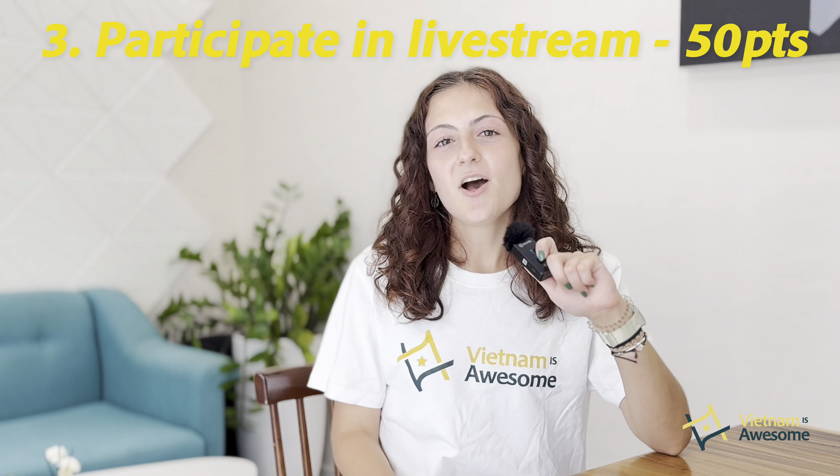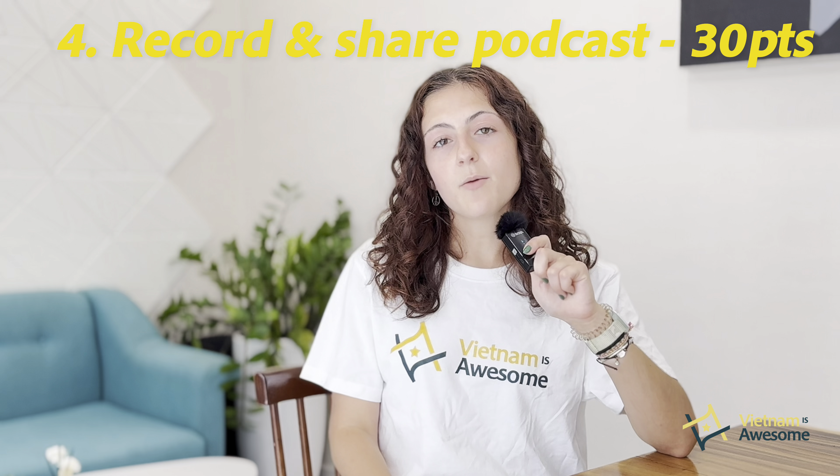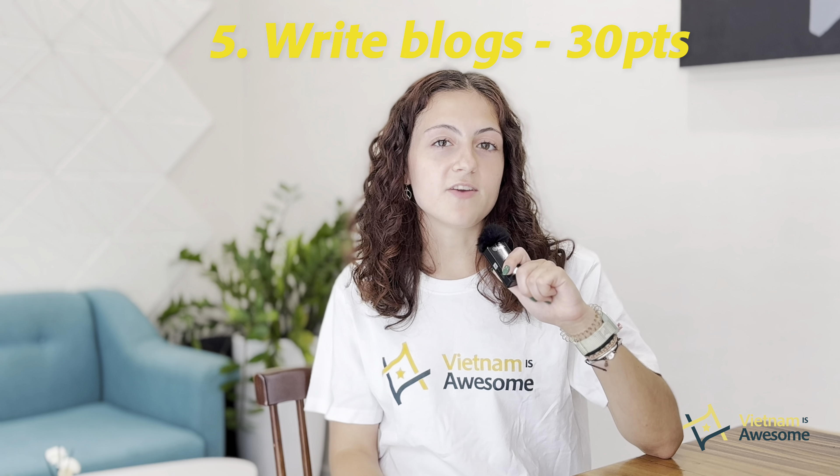Number three: host or join live streams for the Vietnam is Awesome community. Every live stream will earn you 50 points. Number four: create or upload podcasts on topics that you know a lot about. Every podcast episode will earn you 30 points. And number five: write and publish articles on the Vietnam is Awesome website. Every article will earn you 30 points.